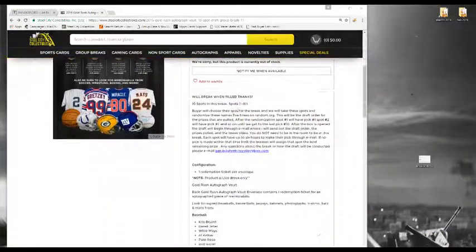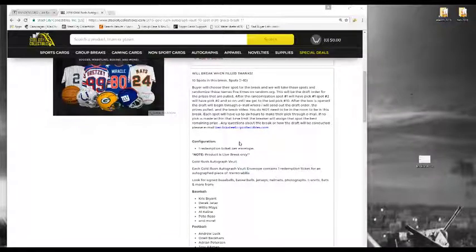Let's go to the rules. 10 spots per break — spots 1 up to 10. Buyers choose their spots for the break. We'll then take these spots and randomize them five times on random.org. This will be the draft order for the prizes that are pulled. After the randomization, spot number 1 will have pick number 1, spot number 2 will have pick number 2, and so on until we get to the last pick.